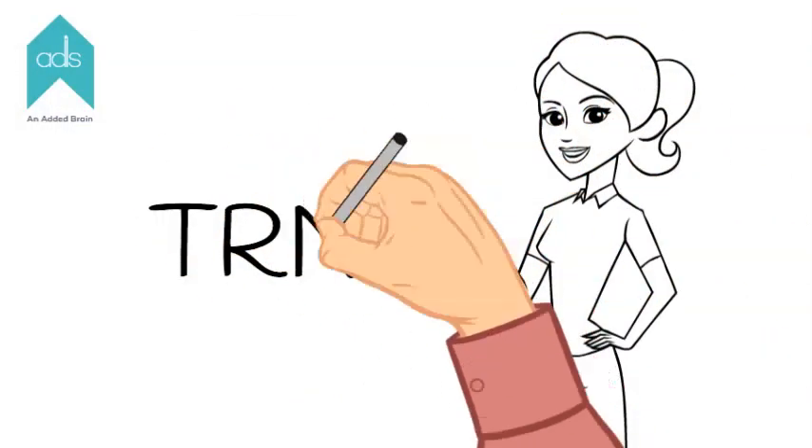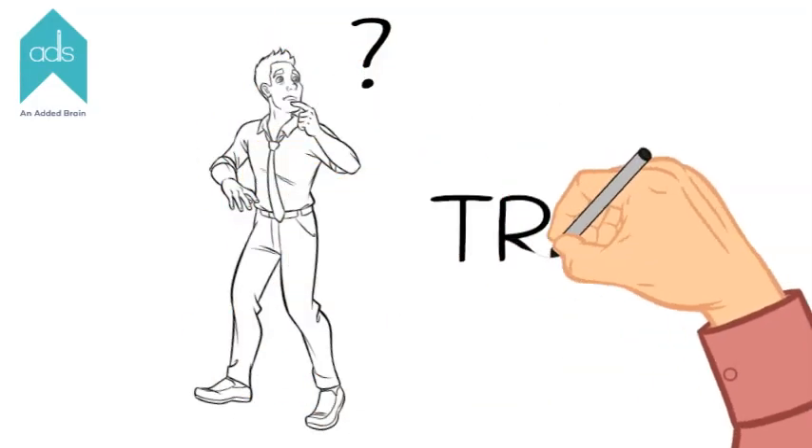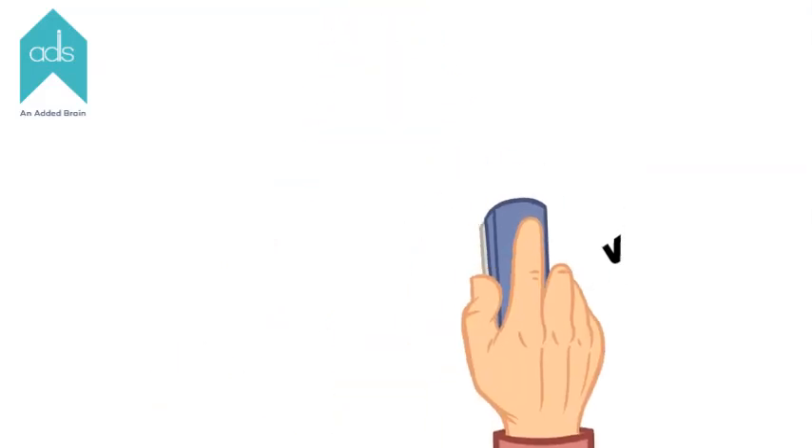Hi, I'm Alfia and today our topic is TRN. You all have questions regarding TRN. Let's go and know more about TRN.